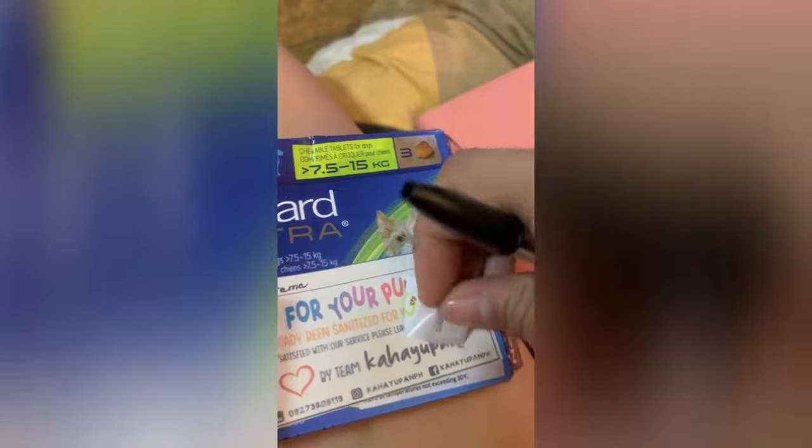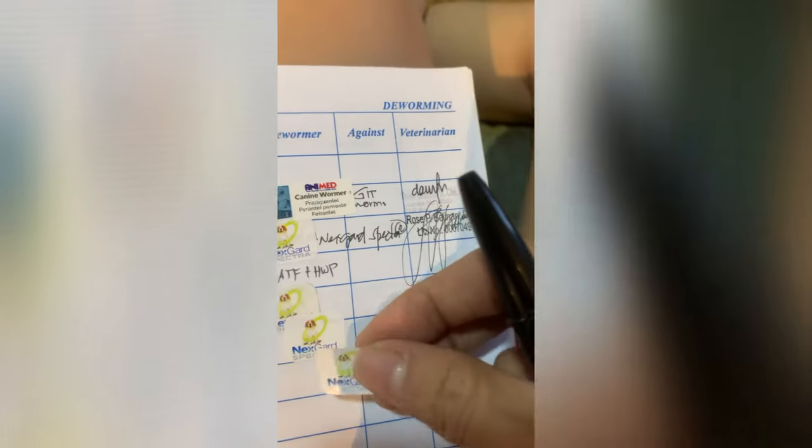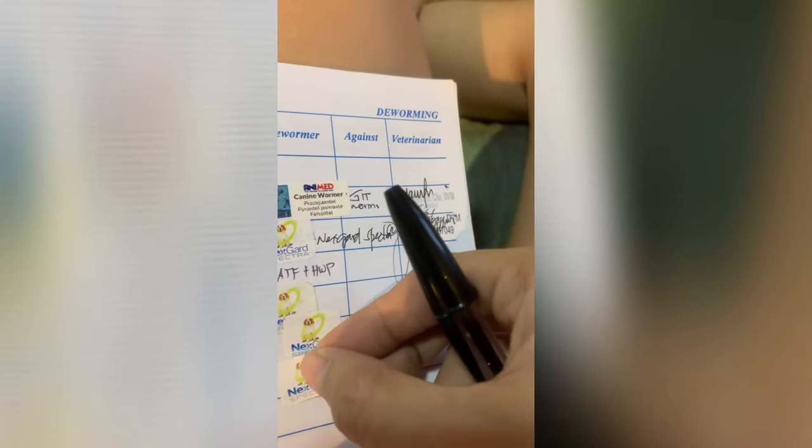This box includes three tablets and three stickers. After giving your dog the chewable tablet, remove the sticker, place it in your dog's logbook, and mark the day you gave your dog the tablet to keep track.